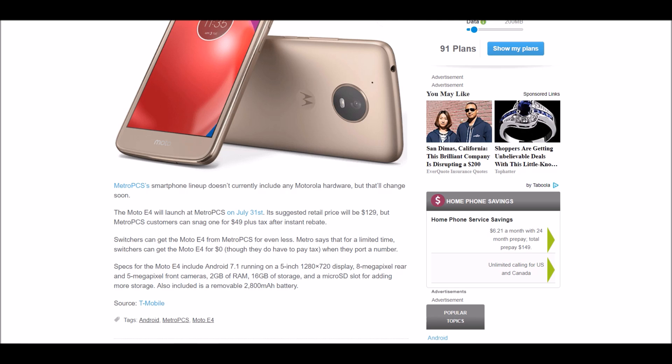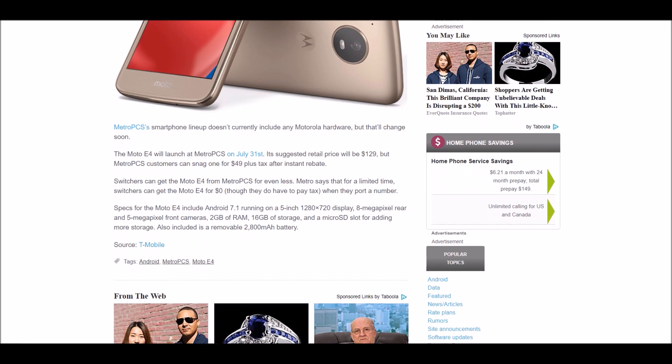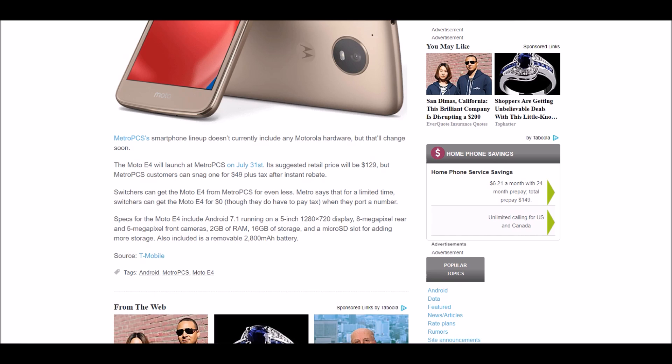Now here are the official specs of the Moto E4 at MetroPCS — this is what you guys have been waiting for. Specs include Android 7.1.1 running on a 5-inch 1280x720 display. It also has an 8-megapixel rear and 5-megapixel front-facing camera.